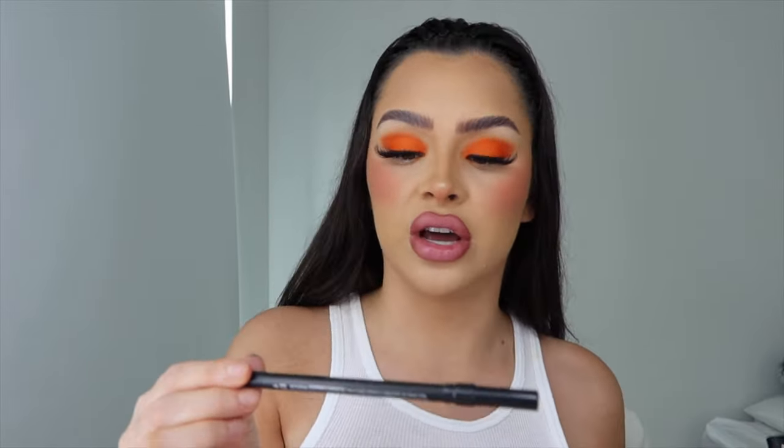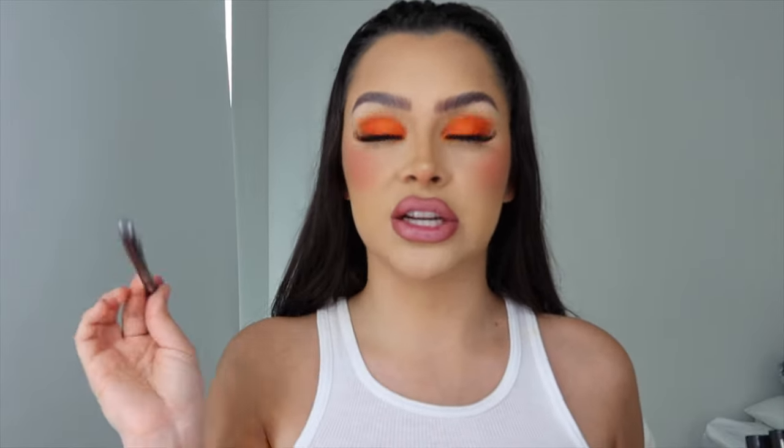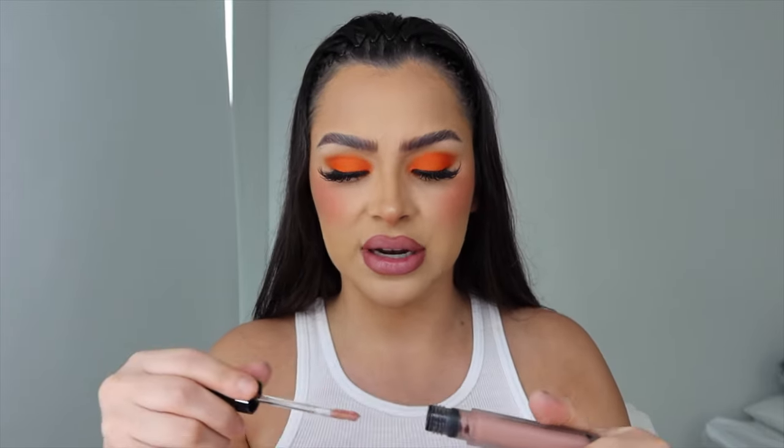I forgot to mention that I used the Urban Decay 24/7 Glide-On Eye Pencil in the shade Perversion in the tight line, because I didn't want to do a full wing. For the lip, I think brown would give fall vibes, so I'm going with the lightest shade — a very taupey nude. This one is in the shade Quick Crush. Oh my gosh, this is really pretty — shut the duck up, this is really freaking pretty!